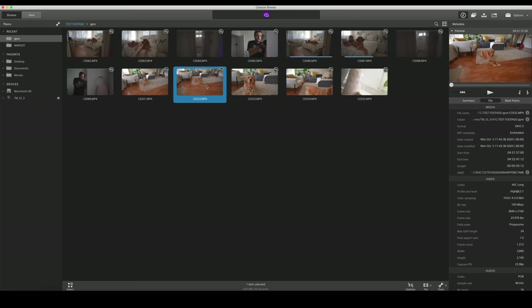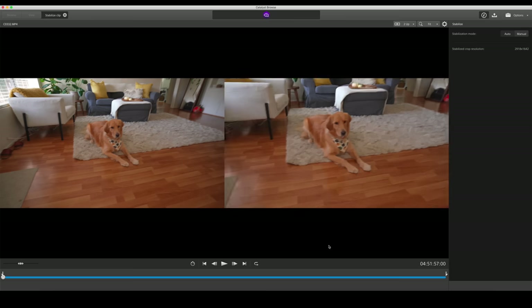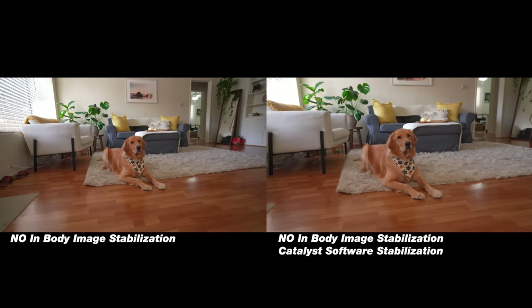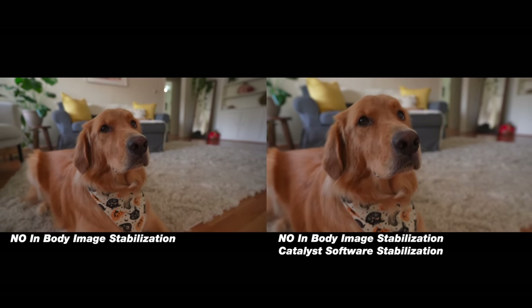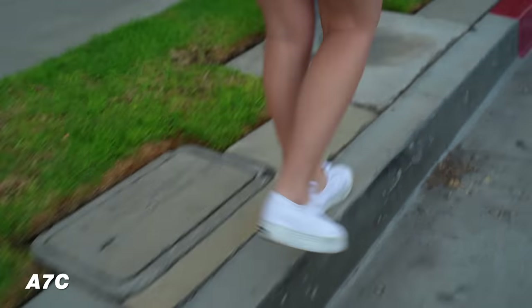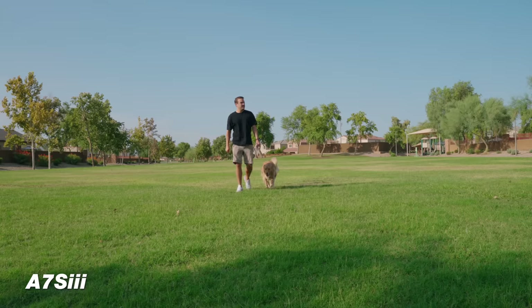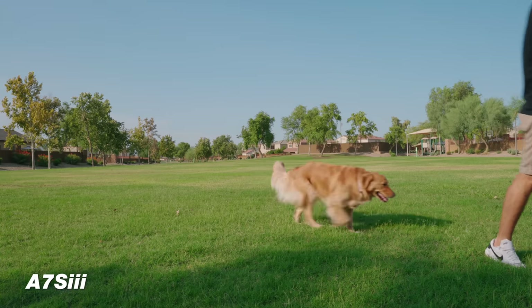They also have gyro data with software that works really well to stabilize your footage — it captures all that data while shooting and then does a great job of stabilizing in post. They all have amazing image quality when it comes to video; you're gonna get beautiful footage. They're updated with the new color science, and if you're shooting in the standard picture profile, you'll get a pretty similar look out of all three cameras.